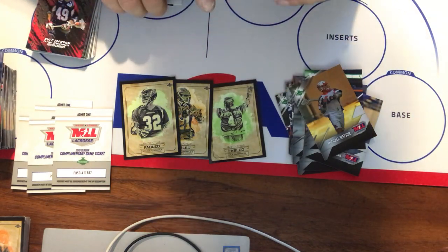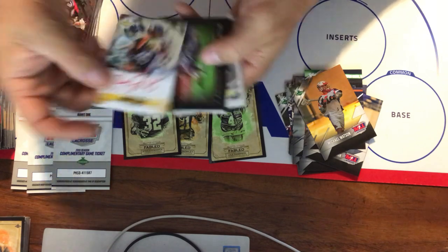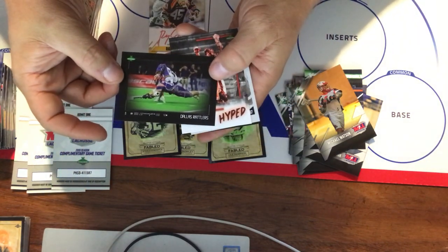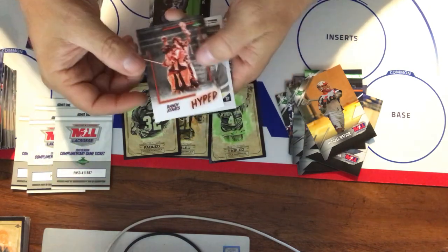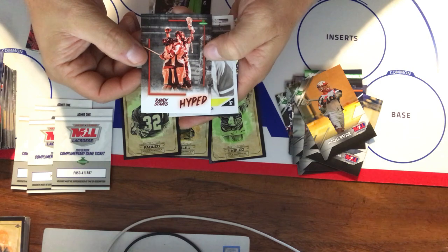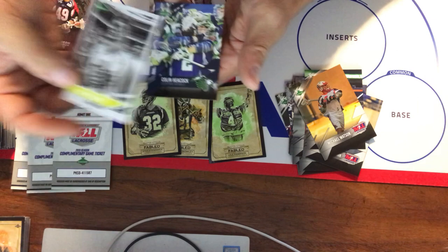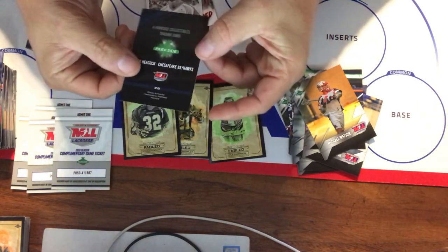In terms of the tougher inserts: Randy Stotts signature, one of the Viewfinders, Randy Stotts Hyped, Ben Williams Vintage, and Colin Heacock image variation. A really solid haul of hits from this box.